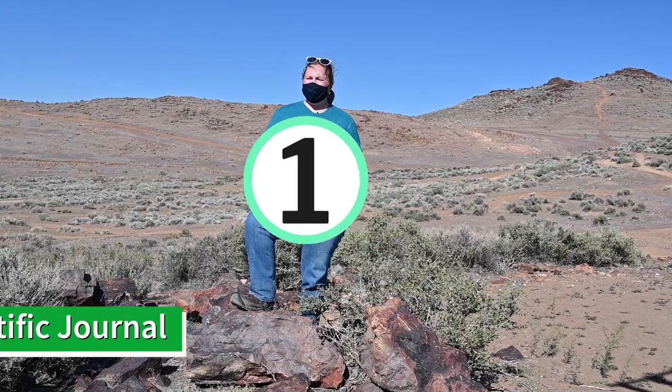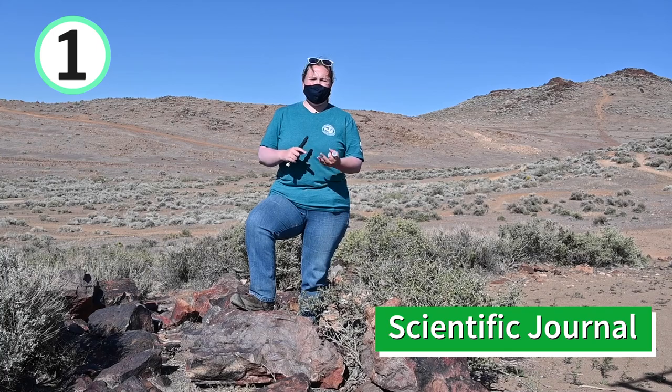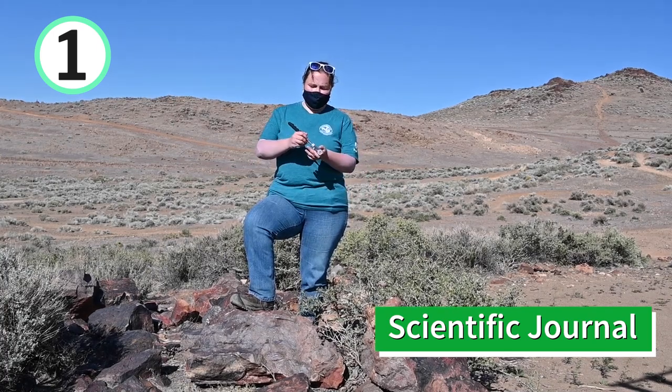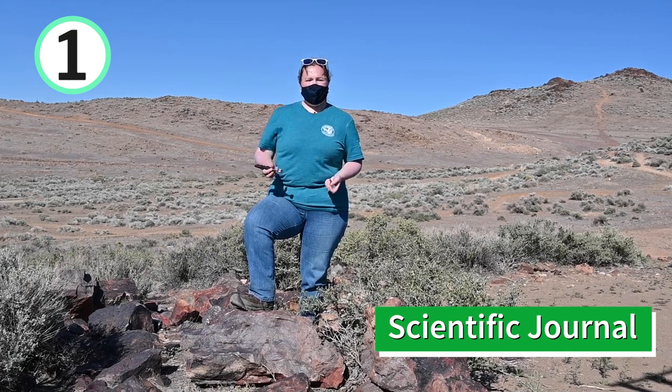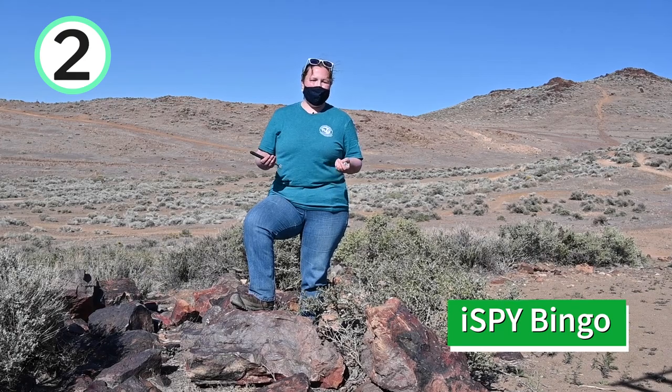The activity for this month is actually a couple of different activities, and we're going to email you a few of them. The first is a scientific journal that includes things like creating pet rocks, creating designs on the ground out of rocks, and testing rocks you find here at Wedekind for different characteristics. Magnetism is one characteristic you can try. Another is hardness — you get two rocks and scratch them against each other, and if one makes lines on the other, that rock is the harder of the two. We'll also be sending you I Spy Bingo, which includes a number of things we talked about today and other items you might find in nature. If you get a bingo, we'd love for you to send it to us!